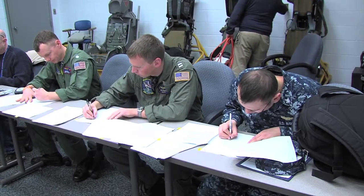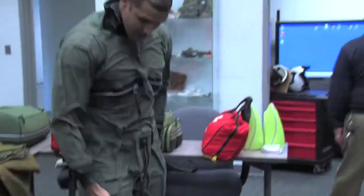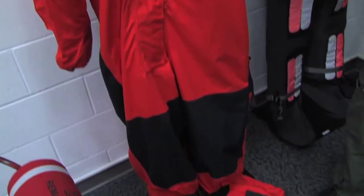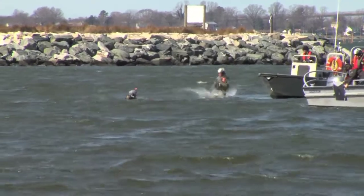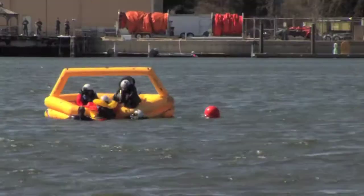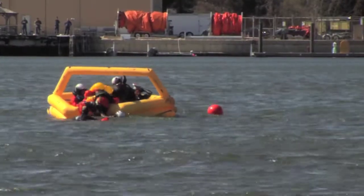Four Patuxent River aviators volunteered to take part in the training. The volunteers entered the water wearing one of three anti-exposure suits currently used by the Navy. To fully understand the mental and physical challenges of cold water exposure, the men stayed in the water for 15 minutes, boarded a life raft, then called for search and rescue teams.